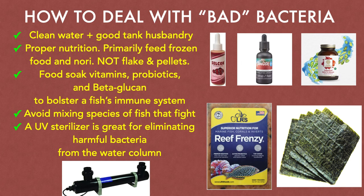Our aquarium water is full of both beneficial and harmful bacteria. Generally speaking, a healthy fish's natural immune system is able to keep harmful bacteria at bay. However, there are several proactive measures you can take to assist with this. Pristine water conditions and overall good tank husbandry will help tremendously, as this promotes overall healthy living conditions for our finned friends.